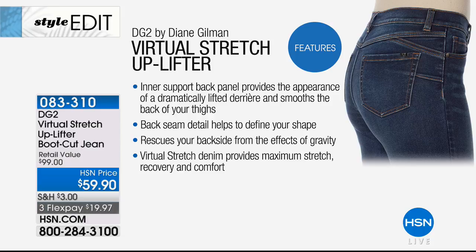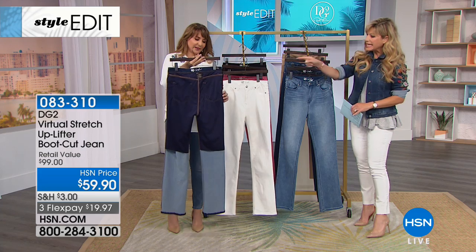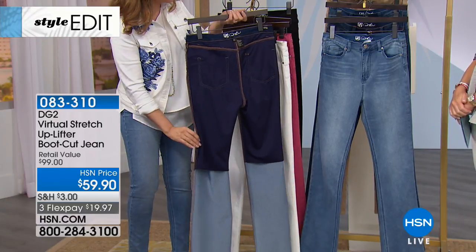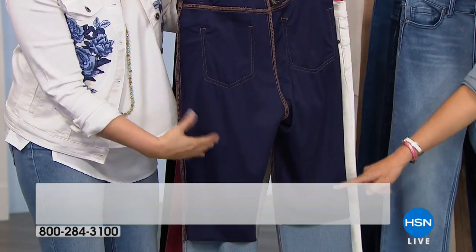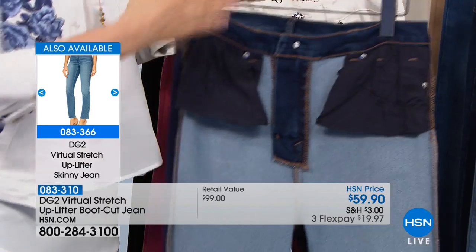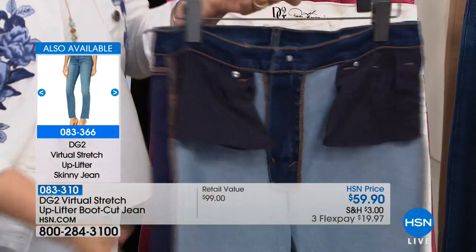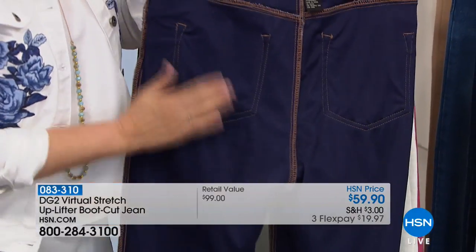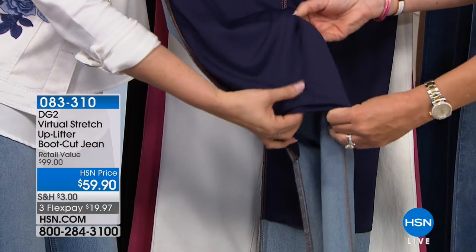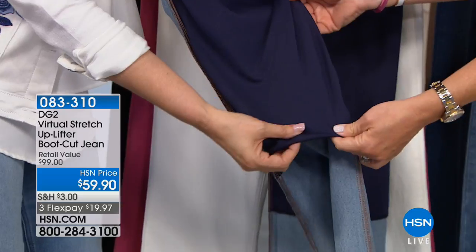The inner support back panel gives you the appearance of a dramatically lifted derriere and smooths the back of your thighs. The architecturally placed seam in the back defines the shape, and it rescues your backside from the effects of gravity. The virtual stretch gives you maximum stretch but the recovery is there. It's like a biker short type panel built in, seamed on the side, but you don't need upliftment in the front — only in the back. It also slims and has a silkiness to it, so smooth against the skin.